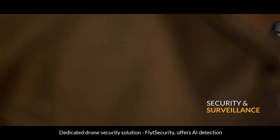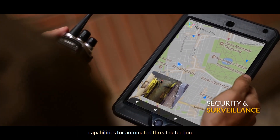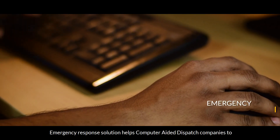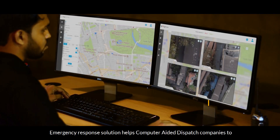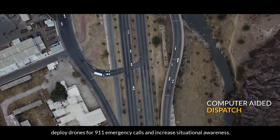A dedicated drone security solution, FlightSecurity, offers AI detection capabilities for automated threat detection. The Emergency Response Solution helps computer-aided dispatch companies deploy drones for 911 emergency calls and increase situational awareness.